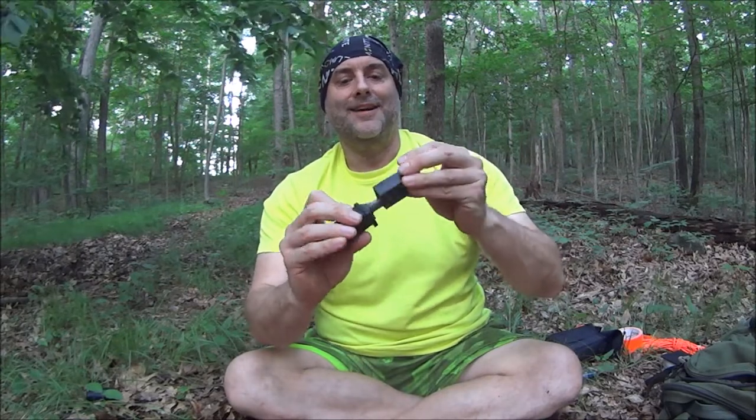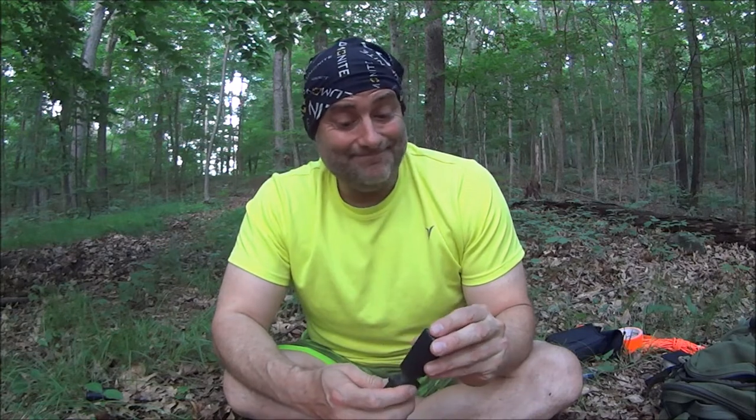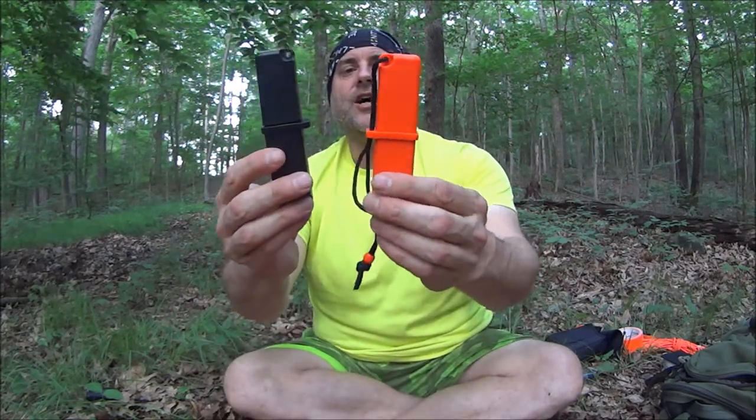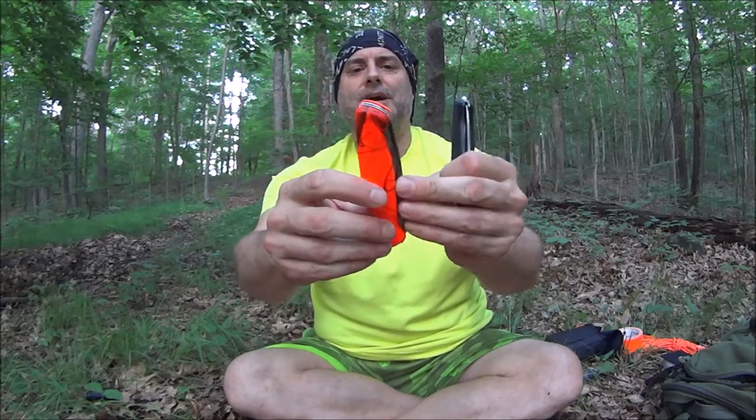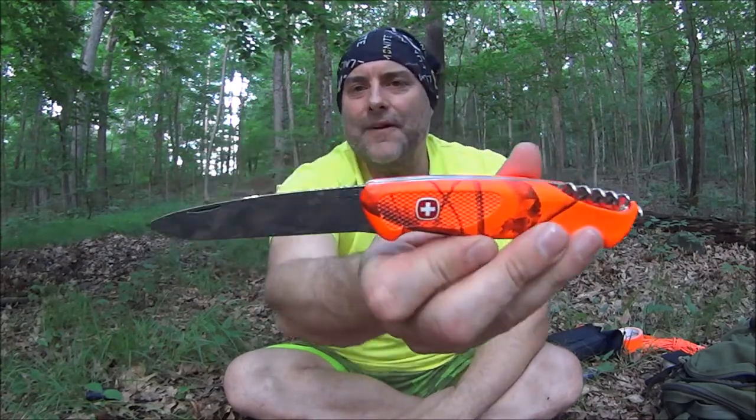Speaking of fire steels - we all know what happens if you lose your fire steel. That's a potential tap-out situation right there. These are a Strike Force - one bright, one black.